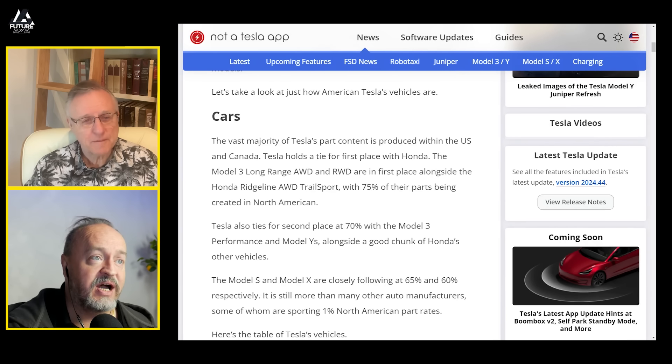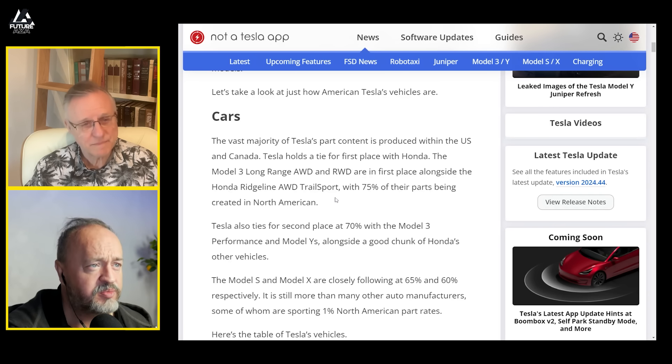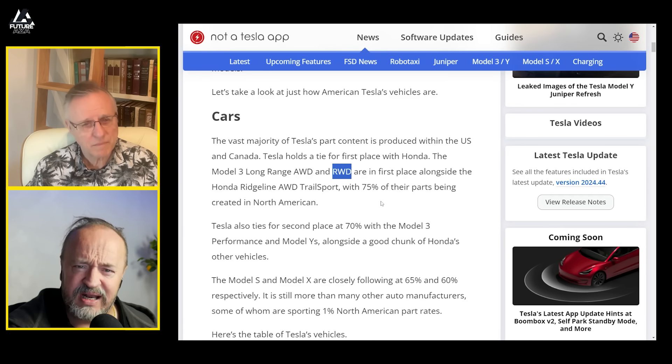Tesla holds a tie for first place with Honda — the Model 3 all-wheel and rear-wheel drive — in first place alongside the Honda Ridgeline and Trail Sport, with 75% of their parts being made in North America. Interestingly, the rear-wheel drive Model 3 had a battery from China, so I'm not sure how reliable this is. And that car's been discontinued.